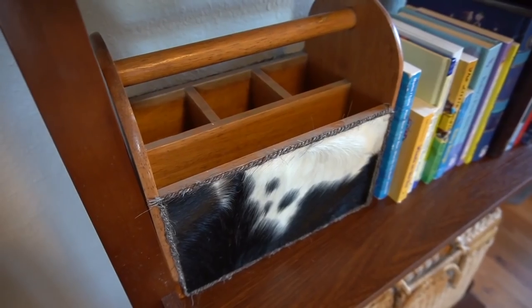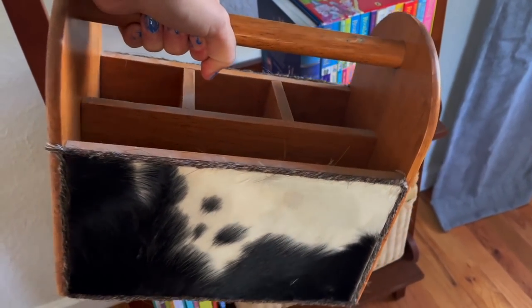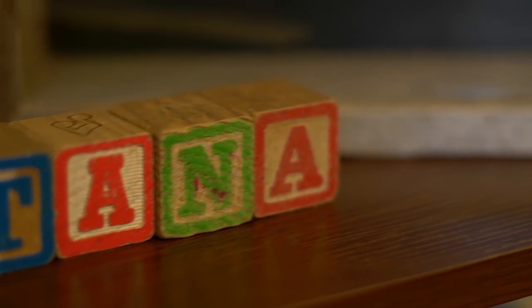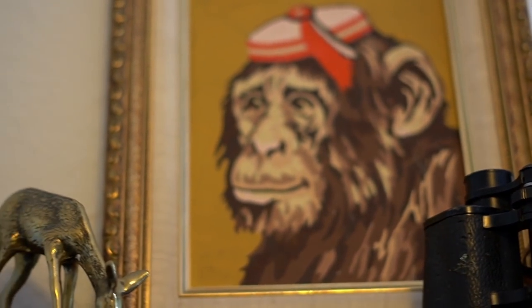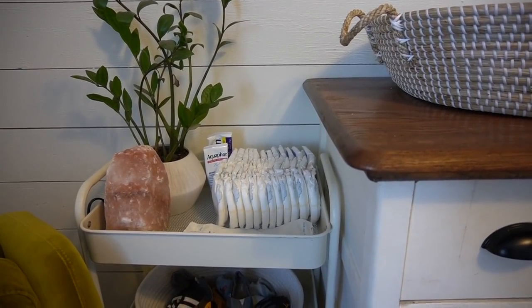My intern Eva helped me style up the bookcase and it turned out beautifully. I have a couple of favorite pieces on the dresser — one is a cowhide carrier tote I plan to put art supplies in when Monty gets older, which I got at a flea market. I also got cute little vintage block letters that spell his name, Montana. There are also some things from my great-great-grandma, one of her old slates, and a paint-by-number of a monkey that my grandma made.